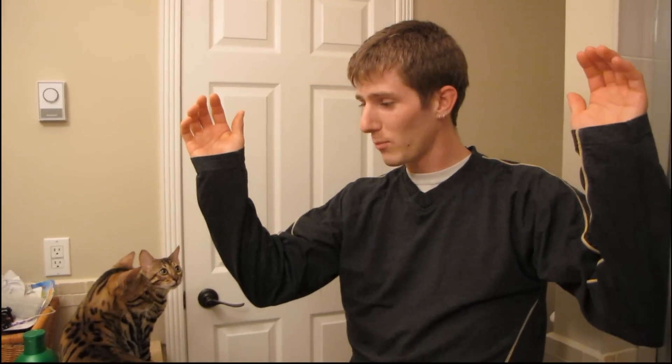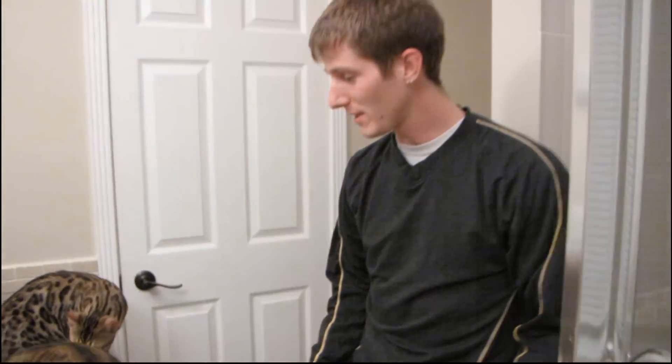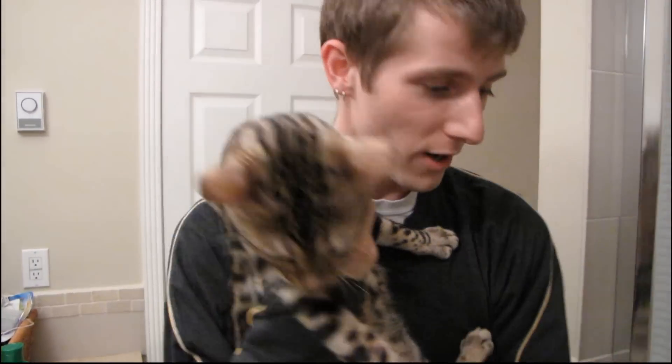I'm wearing full-length sleeves and even jeans — if I had a jean jacket I'd be wearing that — because even the nicest, most well-mannered cats like Rocket are bound to scratch you a little bit if you try to submerge them in water. Wish me luck.